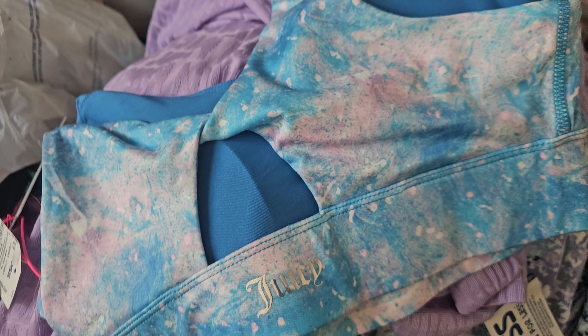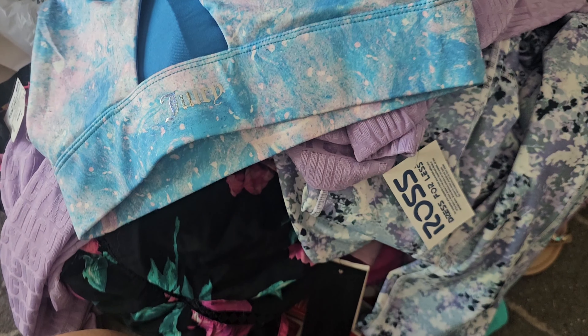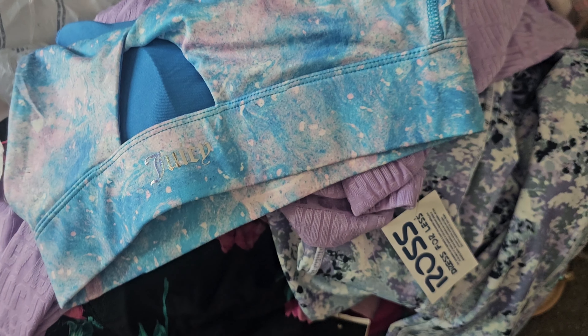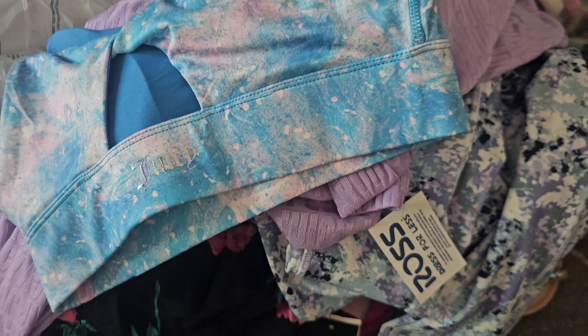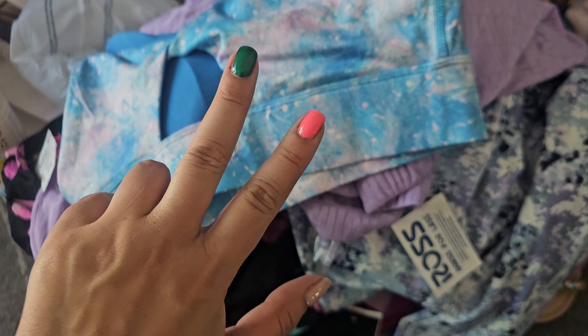That's going to be it for my Ross and Marshalls haul. Let me know what you guys think down below — we got some fun summer finds. I also got some shorts off Shein because it's really hard to shop for shorts as a pear-shaped girl. Let me know what you thought of these finds from Marshalls and Ross these past few weeks. Don't forget to like, subscribe, share, all that good stuff. See you guys next time!